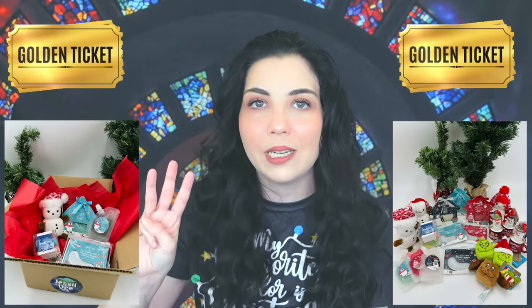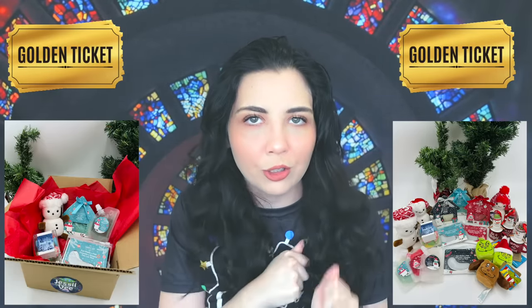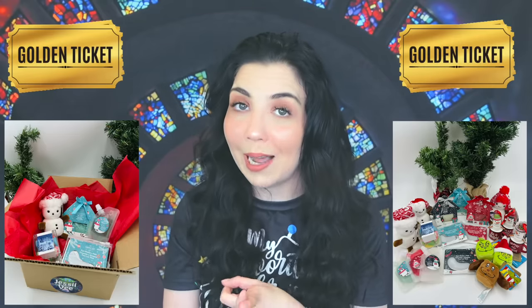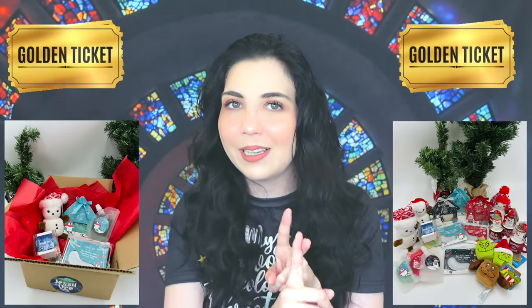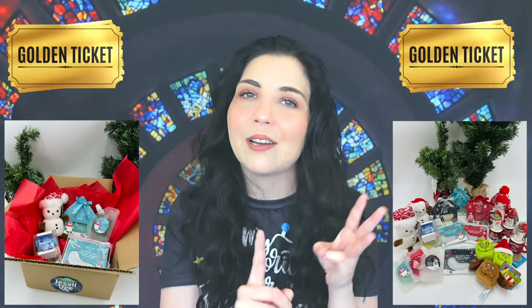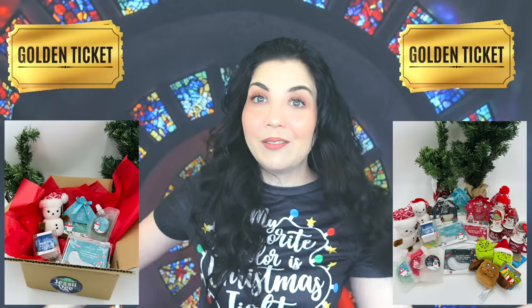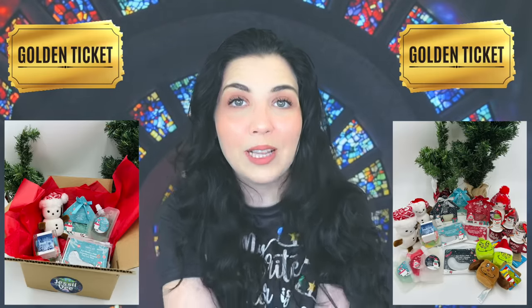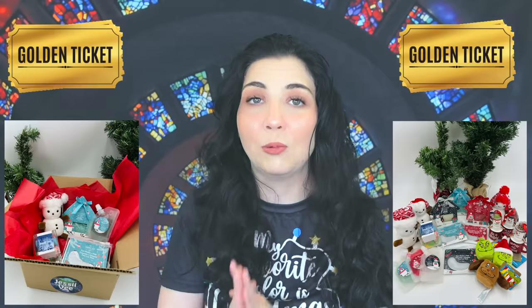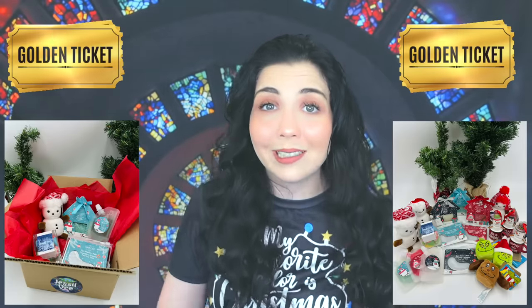Just like every year, there are three golden tickets hidden somewhere amongst our 200 boxes. One prize is to be in a virtual collab with me on this channel, another is to get a personalized video from me, and another is to get a signed art print and letter from me. If you'd like a Christmas mystery box before they sell out, I'll link it down below — also take note of shipping times because Christmas is right around the corner.